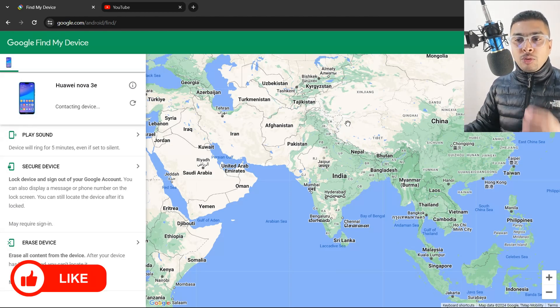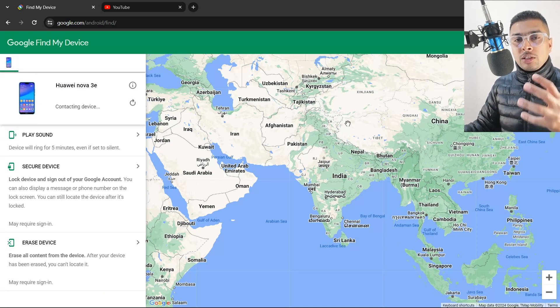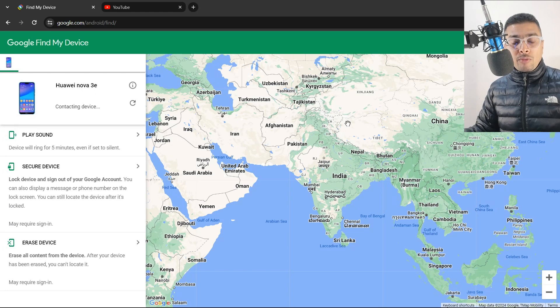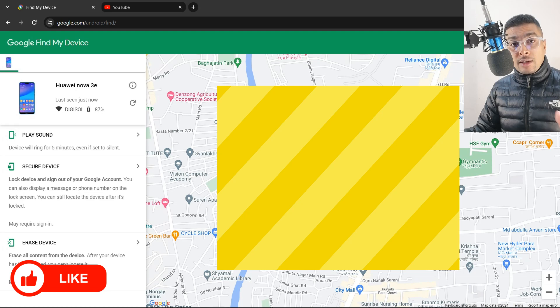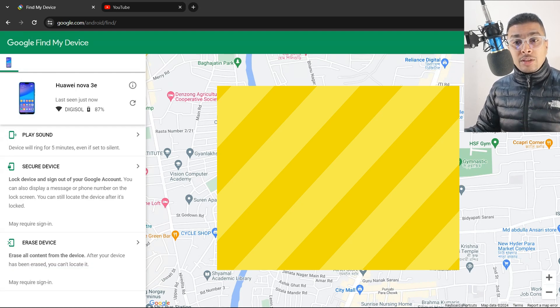You click on the first option and you would be prompted to log in with the same email ID which was on the phone that you had misplaced. If you do that, Google is going to trace your phone to a specific location. No matter where you are in the world, you could utilize Google Find My Device to know where your phone was last located. Google Find My Device works only for Android devices.